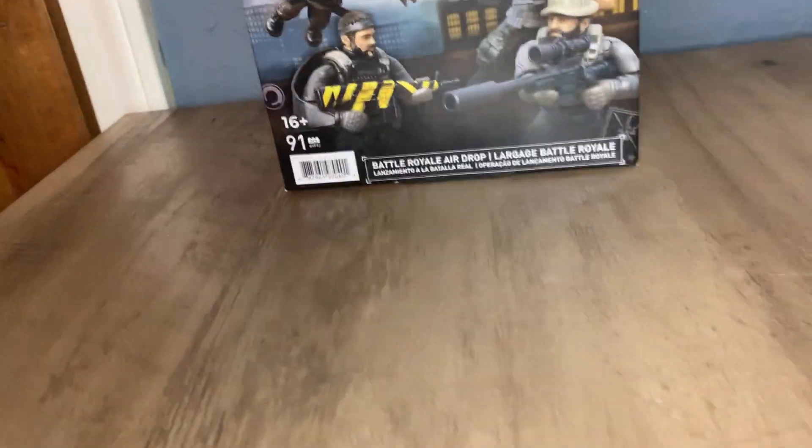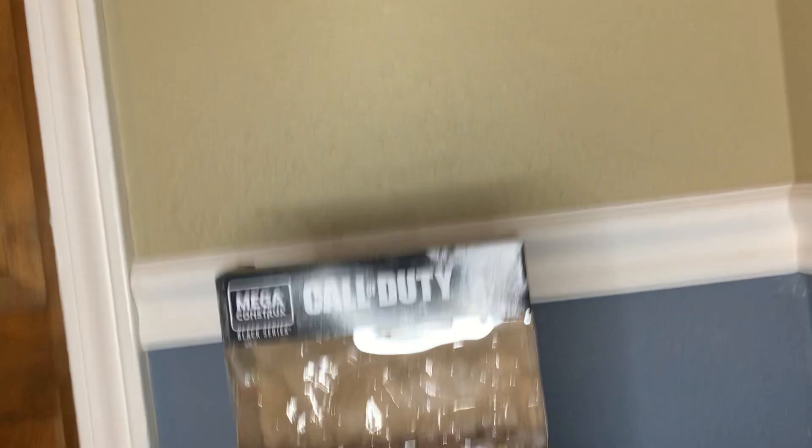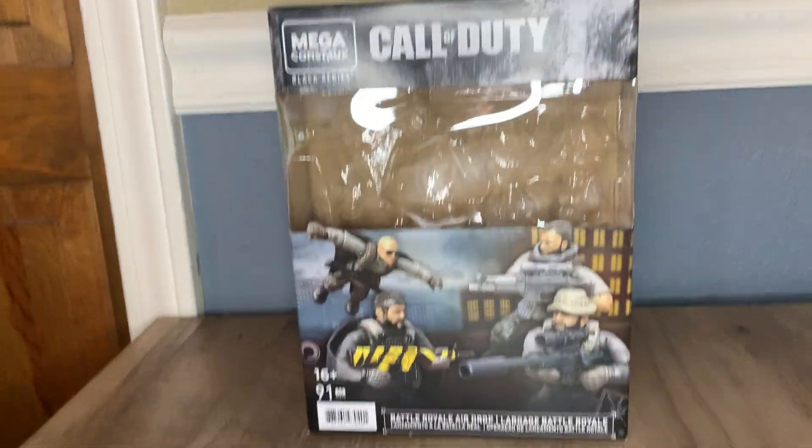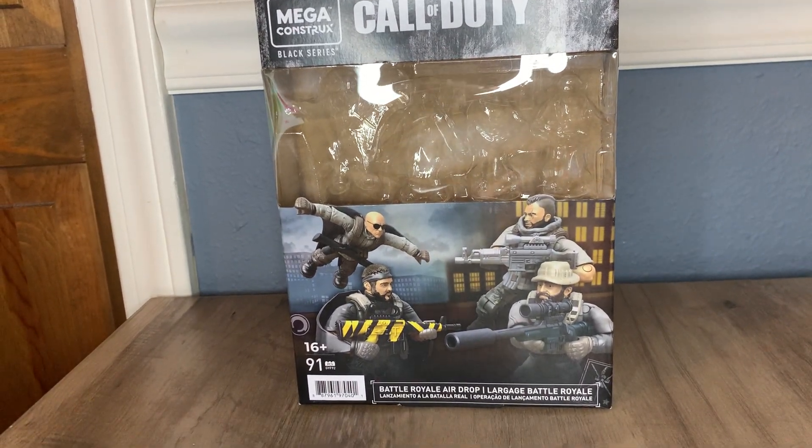It comes with a bunch of really wanted figures, but I don't think it's really worth the money unless you really want these figures. The set I am reviewing today is the Mega Constructs Call of Duty Battle Royale Airdrop. This set comes with four figures.